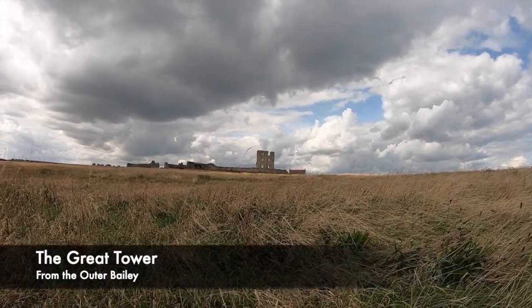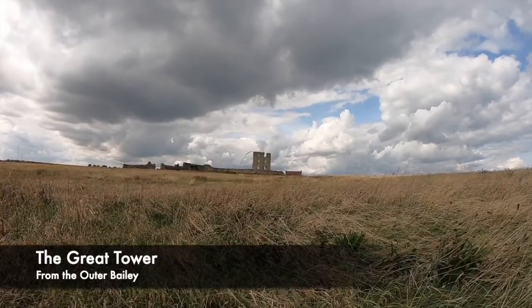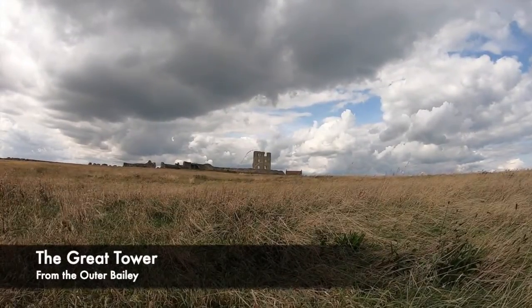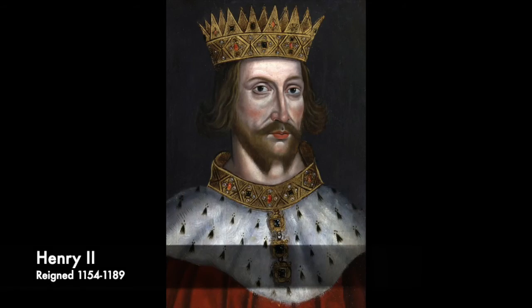In the 1190s, a monk wrote about the foundation of the castle and that it had a gate tower, a curtain wall, a dry moat and also a chapel. Much of the castle that is seen today was built by Henry II, with him building a strong impregnable stone keep castle.